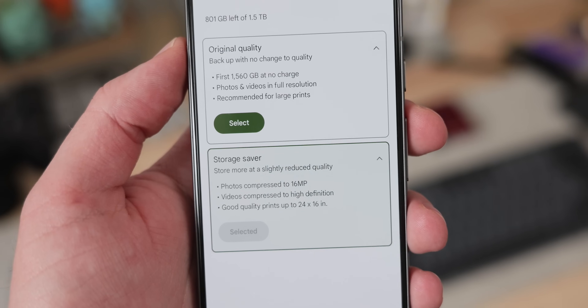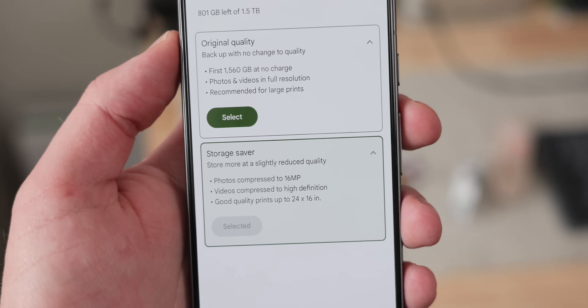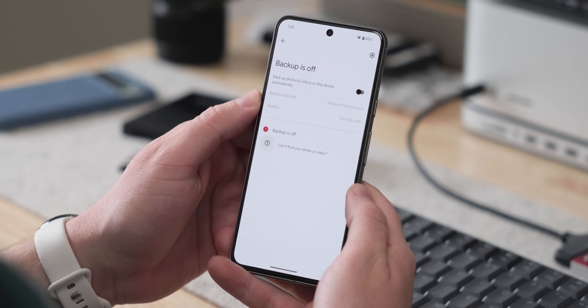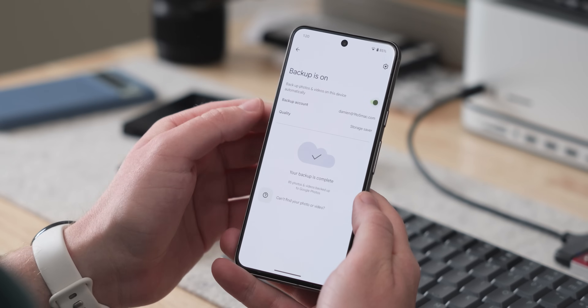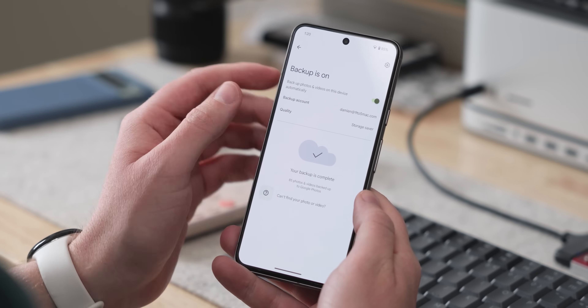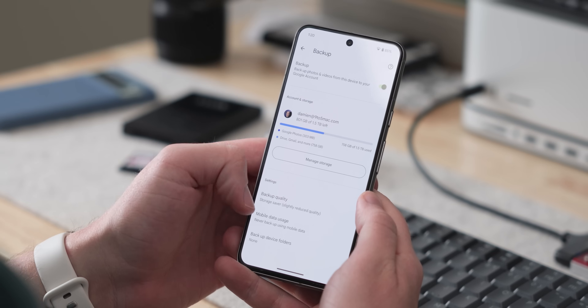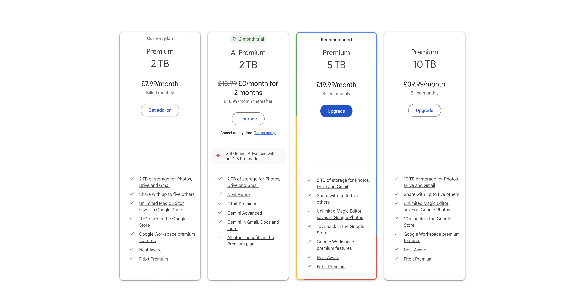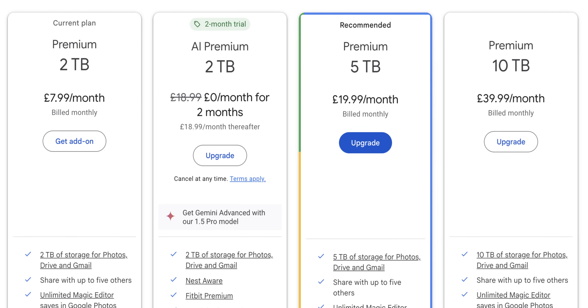There were three main reasons behind my decision, and I'm sure a lot of people will have the same thoughts. Firstly, there was cost. Google Photos offers free storage for high-quality photos up to around 15 gigabytes nowadays, but with slight compression that does reduce the overall image fidelity. Upgrading to store original quality photos requires a monthly subscription fee, and these fees can add up significantly over time, especially once you go beyond that 2 terabyte storage plan.